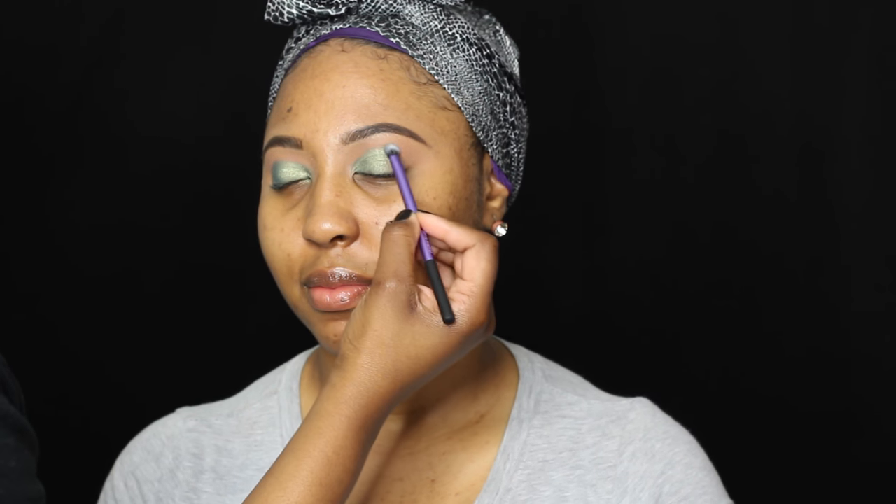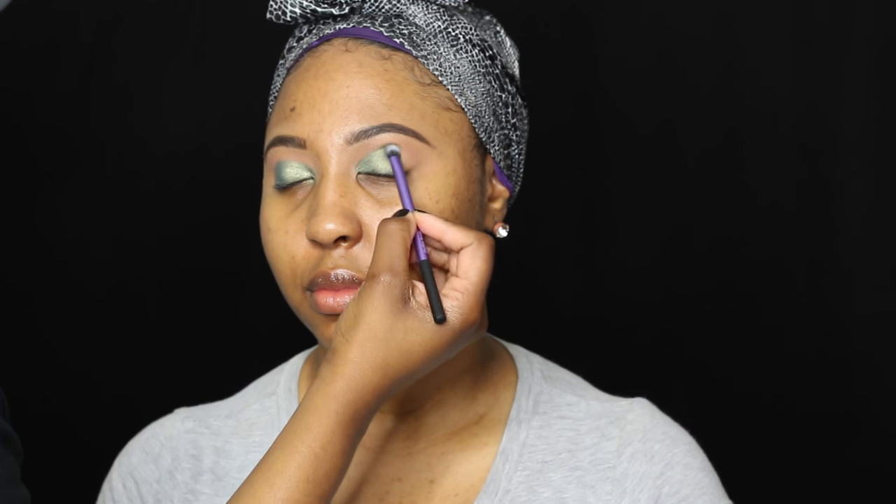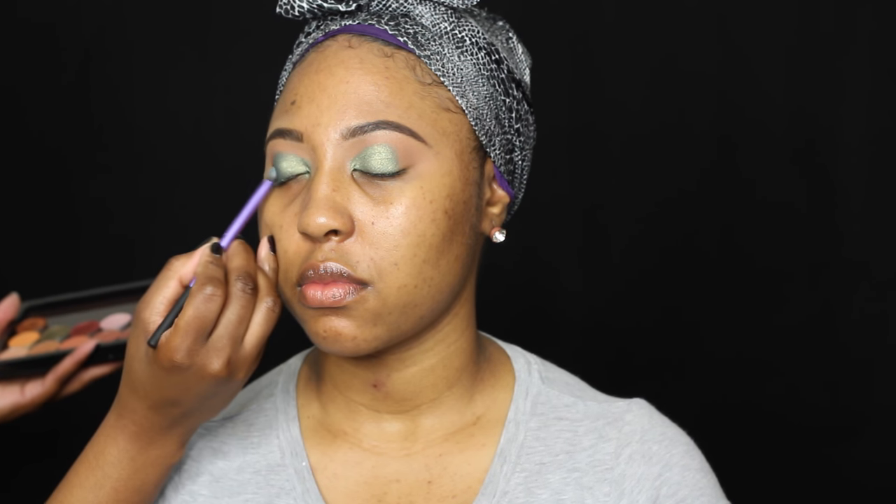I'm also using Makeup Geek's Typhoon Eyeshadow — I believe it's a foiled eyeshadow. Now Minimi told me that she wanted to rock green for her birthday because she was wearing an olive green dress, so I obliged.